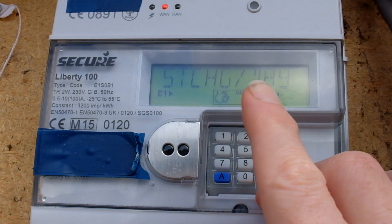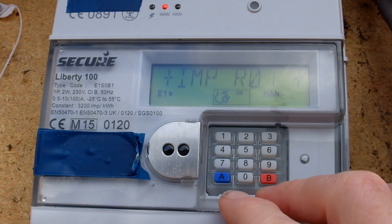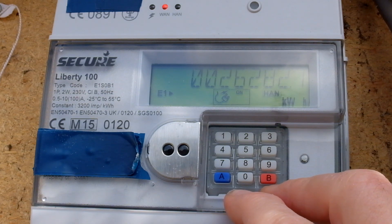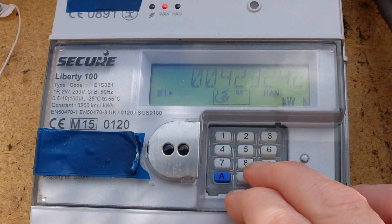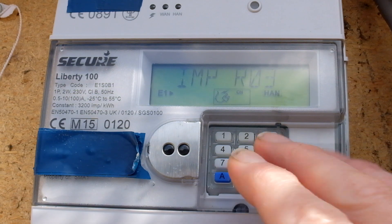The night rate on this Economy 7 meter is in operation from 01:30 to 08:30. So depending on your lifestyle, heavy-use items like showers, washing machines, and dishwashers — get them on when you get up in the morning before you go to work, because the night rate is only 13.22 pence and it runs up until half past 8 in the morning. It's definitely one you want to use.